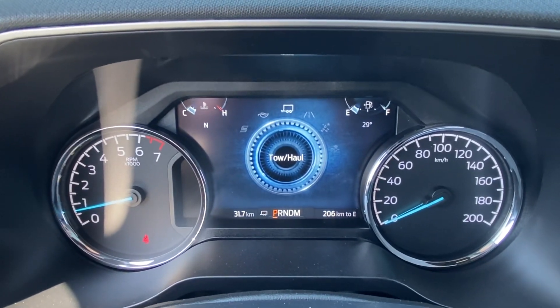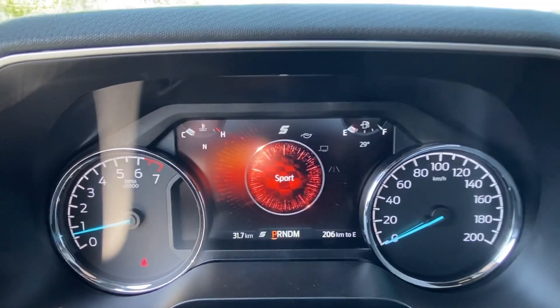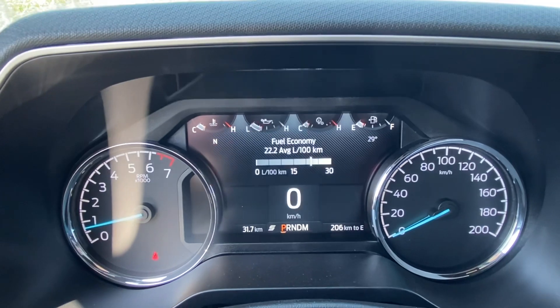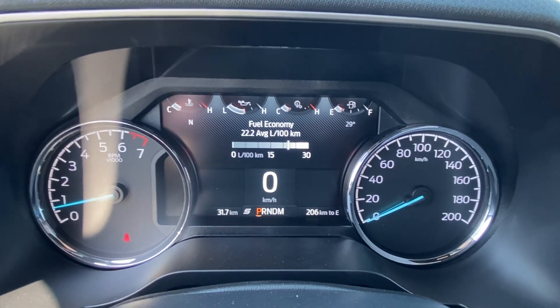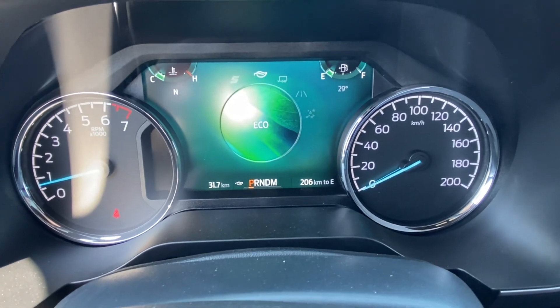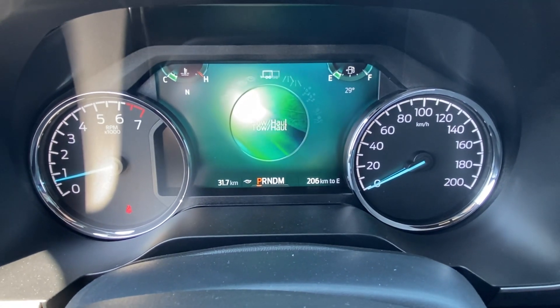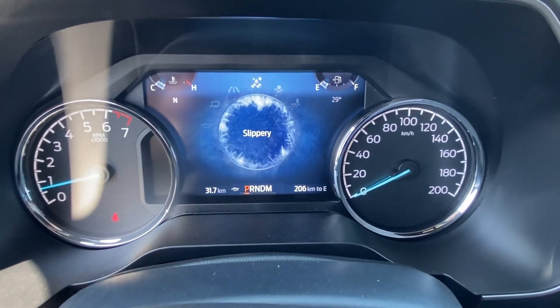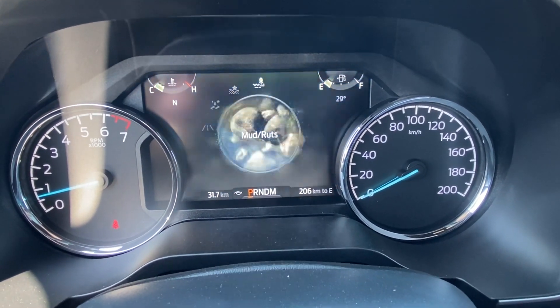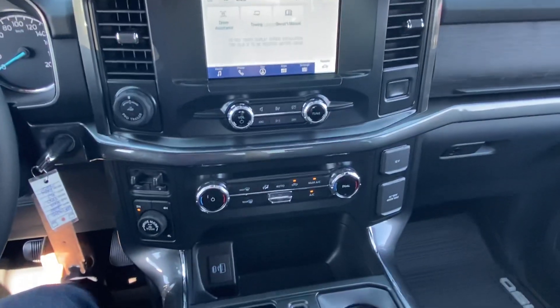You also have 2-high, 4-high, and 4-low, plus all your different drive modes — tow/haul, eco, and sport. In sport mode, everything goes black and red so it looks pretty sharp; in eco mode it goes green. They've also done a good job with different terrain modes like slippery, deep snow, sand, and mud.